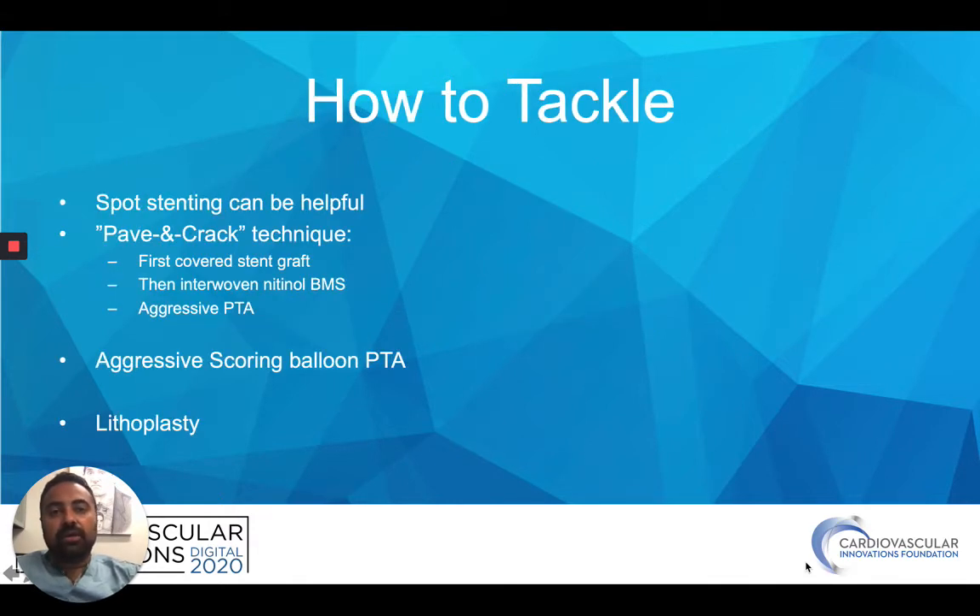Tackling these once you've crossed and decided to balloon: you can do spot stenting on areas where the balloon expands but the vessel recoils. There's a pave-and-crack technique where you can line the area with a covered self-expanding stent, then reline it with interwoven bare metal nitinol stents, and then aggressively balloon it angioplasty-wise. You have a little more comfort since the covered stent protects you from any damage — that's something you can utilize in this situation. I like to aggressively use scoring balloons in these lesions to really maximize subintimal cracking of that calcium.